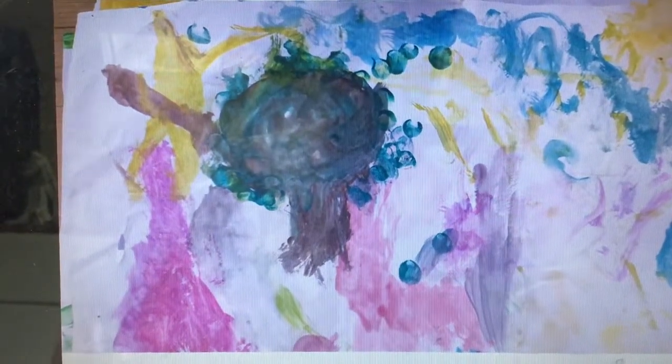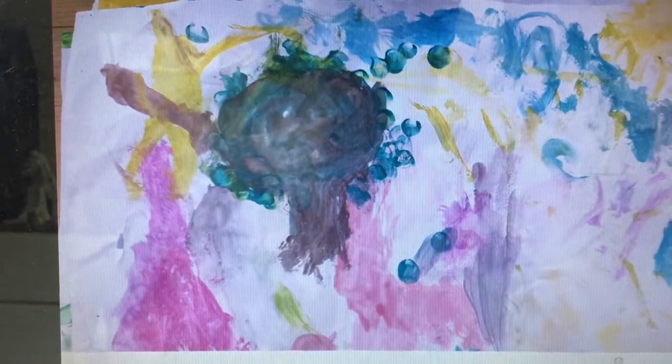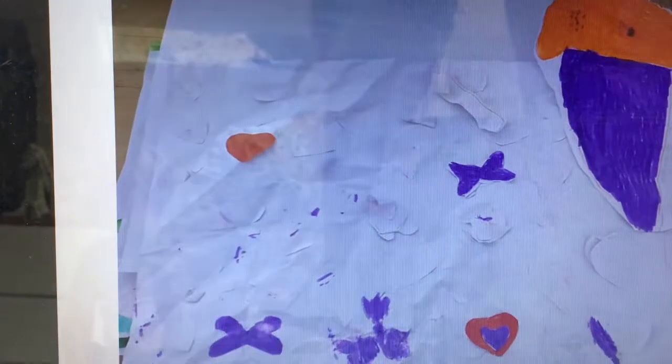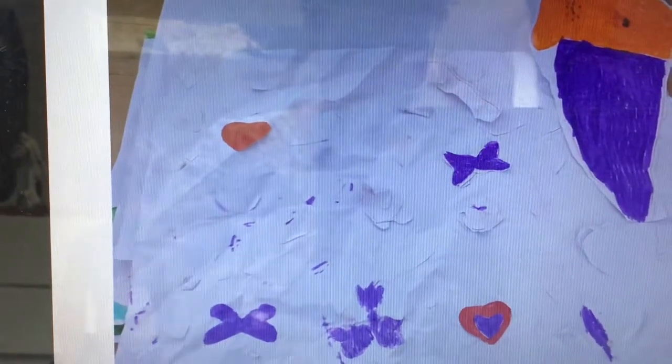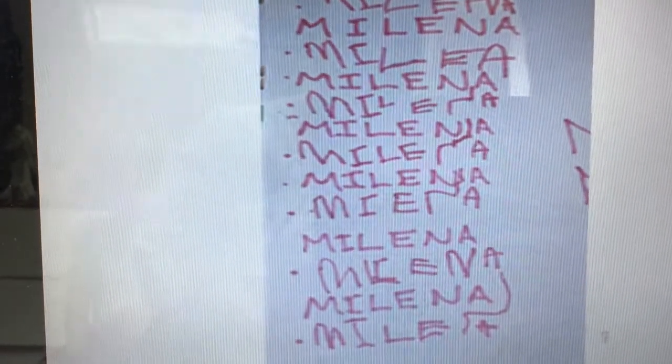I'm going to show you some of your work now. We're starting with some lovely pictures that Milena has sent in - well done Mimi! I love those two colors together, so beautiful. And she's been practicing her name - well done Milena.